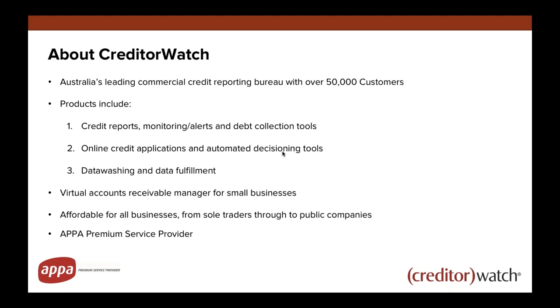For small businesses, we really act as a virtual accounts receivable manager. If you have Xero or a cloud-based MYOB product, you can integrate that with your Creditor Watch account — for instance, when you add a new contact to Xero, we'll actually push a credit report straight to you via email. The beauty of Creditor Watch is it's affordable for everyone, from small traders operating out of their second bedroom all the way through to public companies.